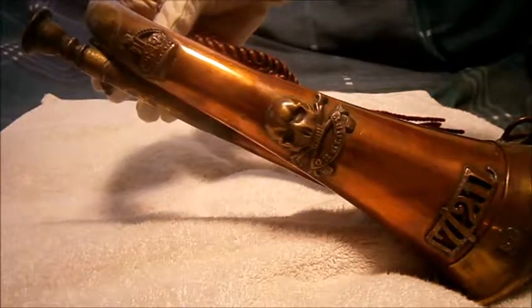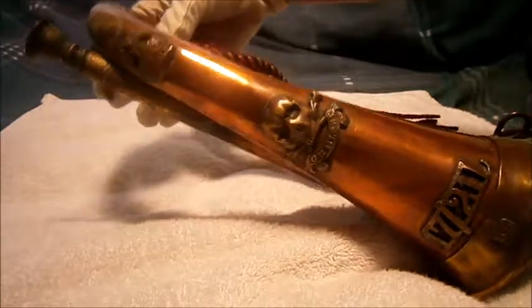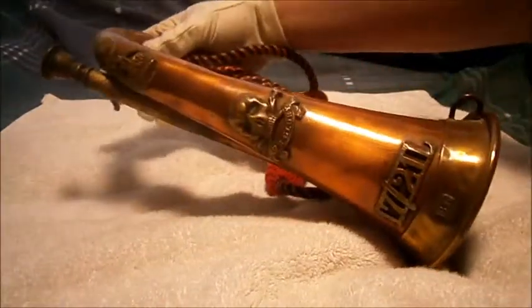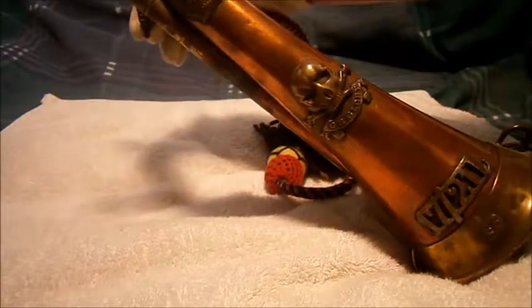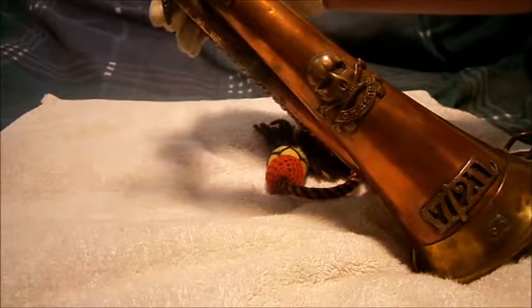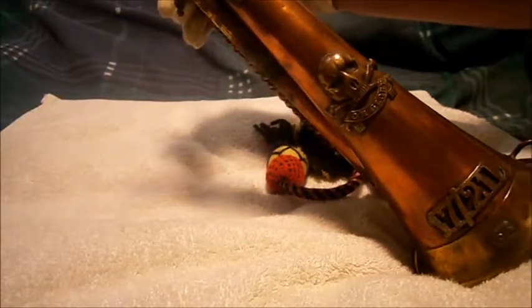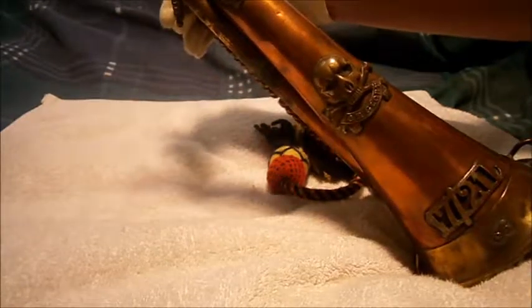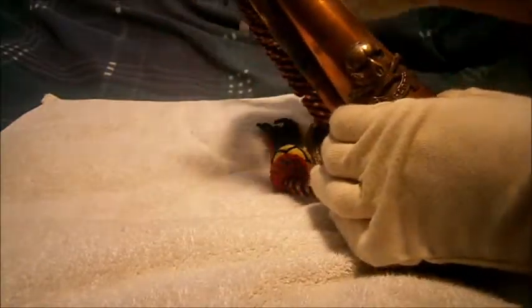Hi guys, Tim here doing another military review. This one will be on the 17th/21st Lancers bugle. The 17th Lancers was formed in the early 1760s, and the 21st Lancers were formed in 1858. Originally they were both cavalry units — Lancers cavalry units.